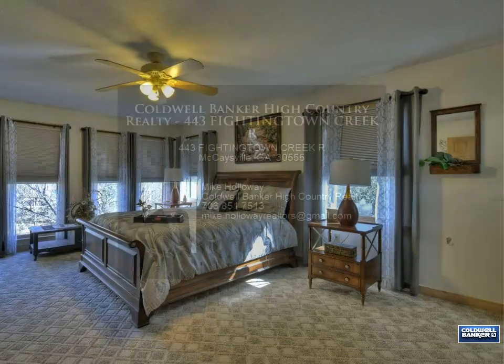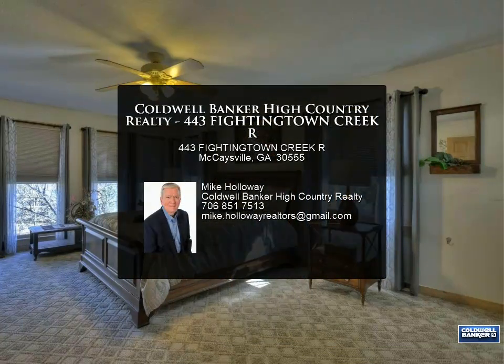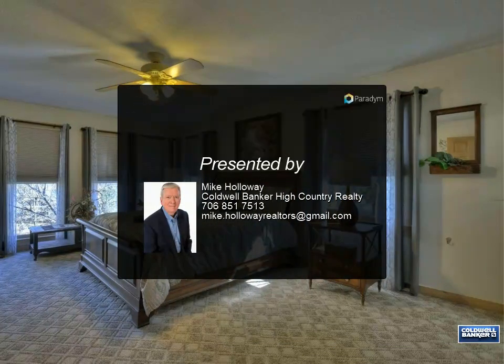Both bedrooms have expansive windows that overlook the creek. The lower level has a great family and game room with an additional full bath. For more information, contact Coldwell Banker High Country Realty.